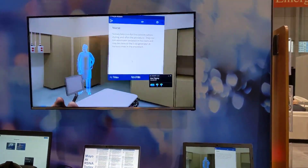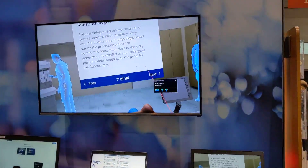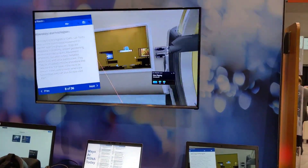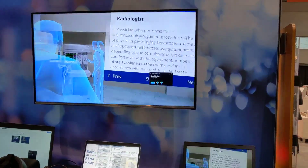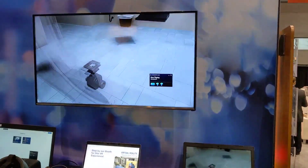Moving on to next, it gives a little description of who the people are. It comes over and talks about the nurse, then the anesthesiologist, then the radiology technologist, and finally the radiologist, cardiologist, or surgeon.